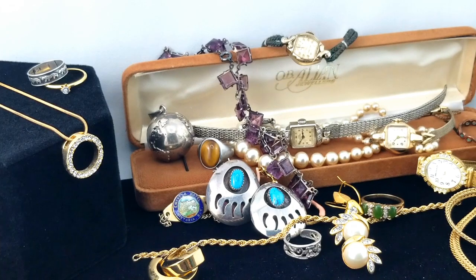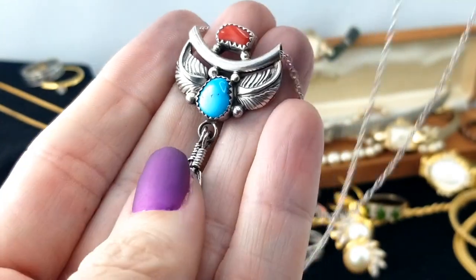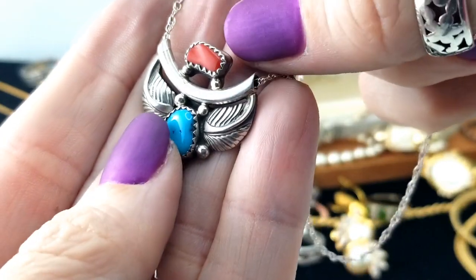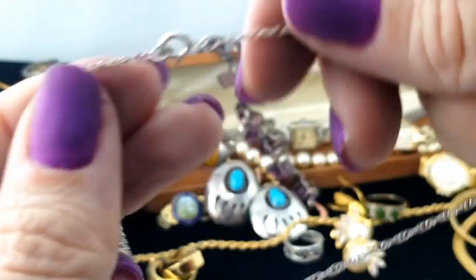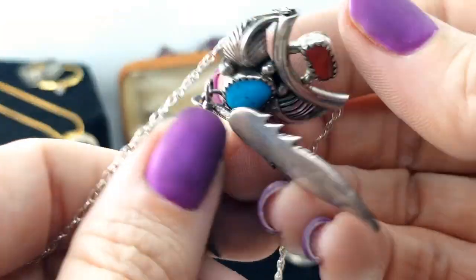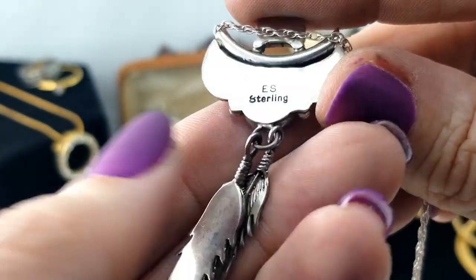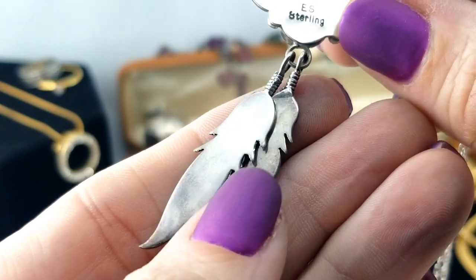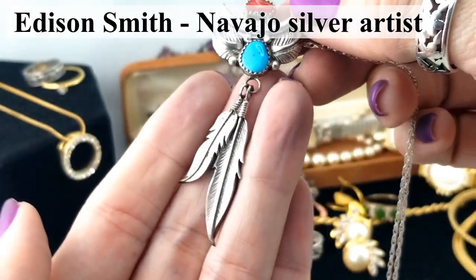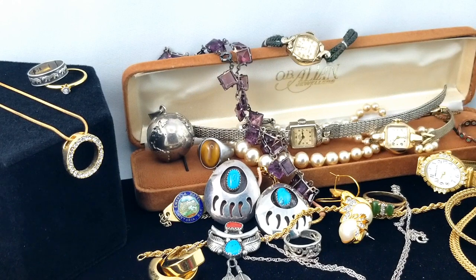This is a pendant on a chain - it's got a feather design with turquoise and I'm guessing coral, since they are often paired together. It's on a thin silver rope chain and it is marked 925. The bail is a tube design and it's marked ES Sterling. I'll list that ASAP - though it's really hard right now because we're in the middle of making a new website, which takes a lot of work.